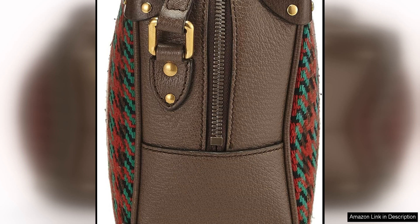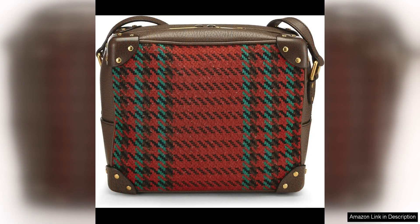What sets this Gucci bag apart is its pre-loved status, adding a touch of history and charm to the piece. Buying pre-loved items is not only a sustainable choice but also a great way to own a designer piece at a more affordable price. Despite being pre-loved, this bag is in excellent condition, a testament to Gucci's high-quality craftsmanship and durability.